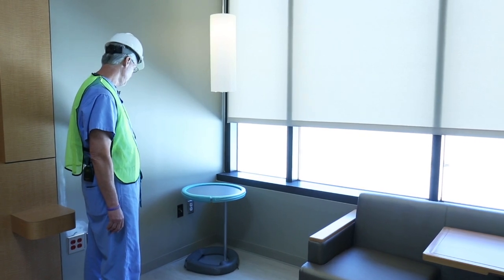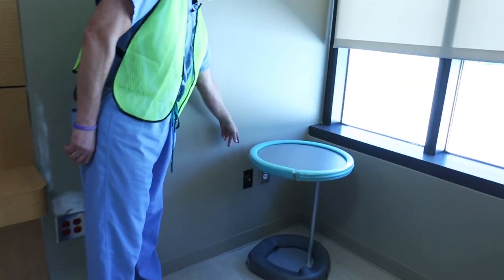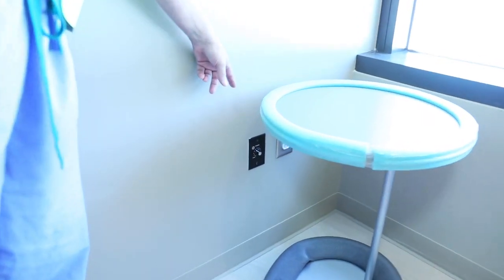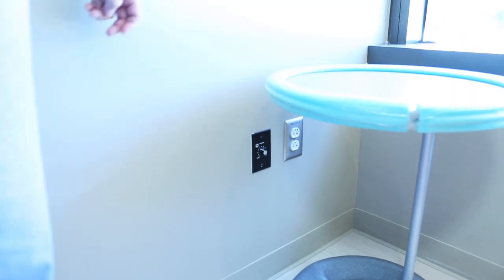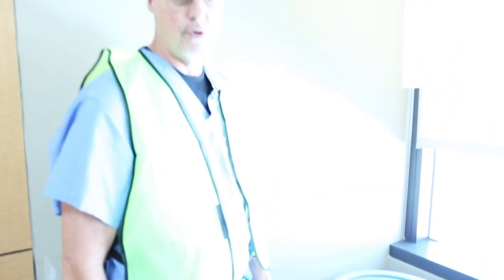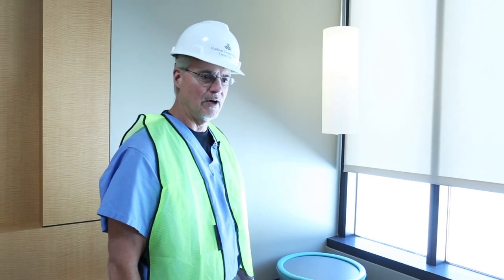There are adjustable shades to raise up and down with privacy windows. There's also an electronic interface so that people can plug their iPhones in or other audio devices, and it will play music through a central speaker system for the whole room. They can play the types of music and sounds they would like while they're in labor.